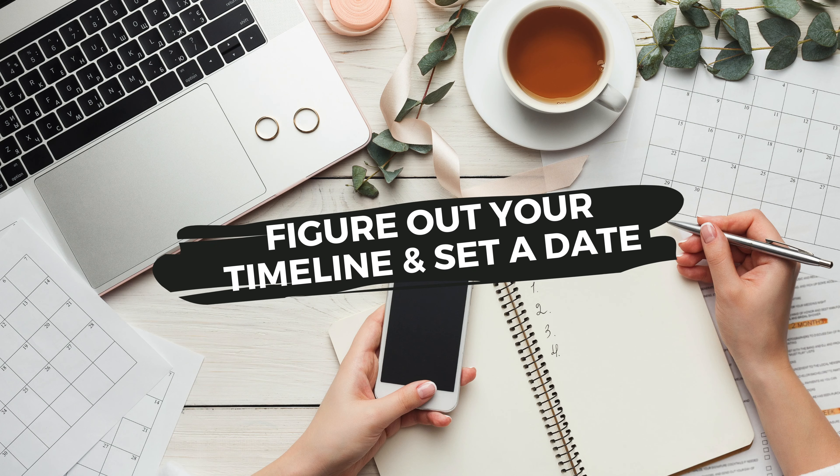Which leads us to step number four: figure out your timeline and set a date. Now that you know how much you will be able to save per month, you will be able to calculate how long it would take you to reach your savings goal. And based on this, you will be able to get a rough estimate of when you will actually be able to make your move abroad.